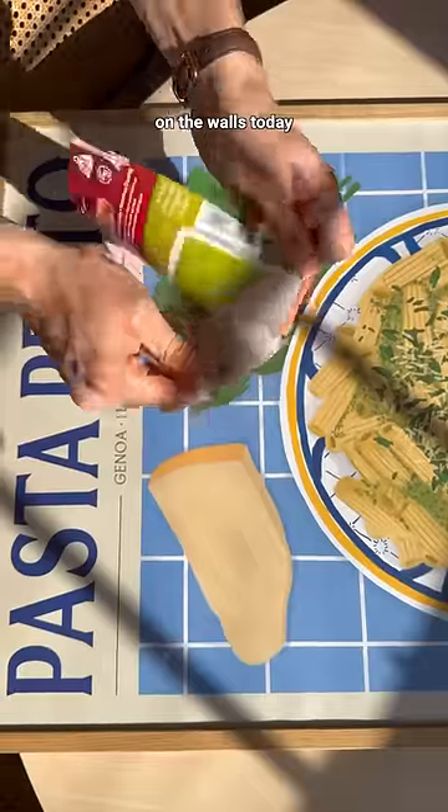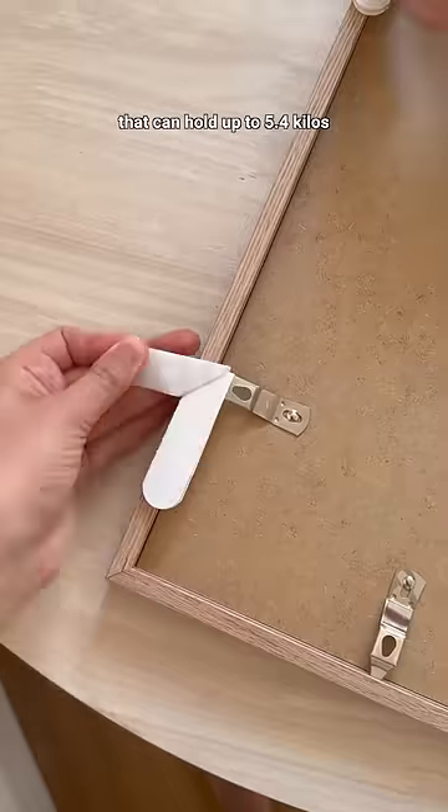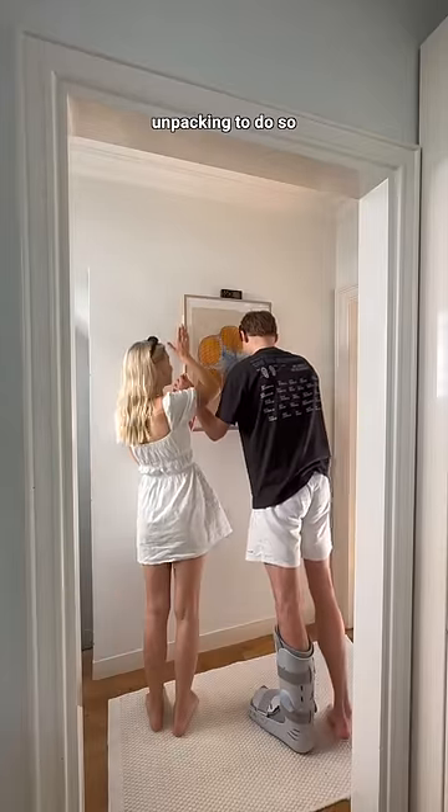We also decided to hang up some more pictures on the walls today, and because we rent we're using these command strips that can hold up to 5.4 kilos — they're genius. I feel like these pictures instantly made the flat feel more like home, but we still have tons of unpacking to do so stay tuned.